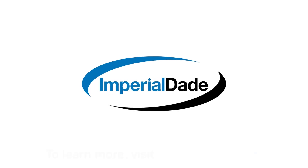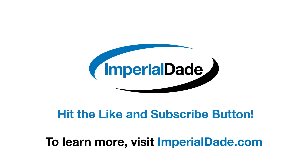If you like this video, please hit the like button and subscribe to our channel.